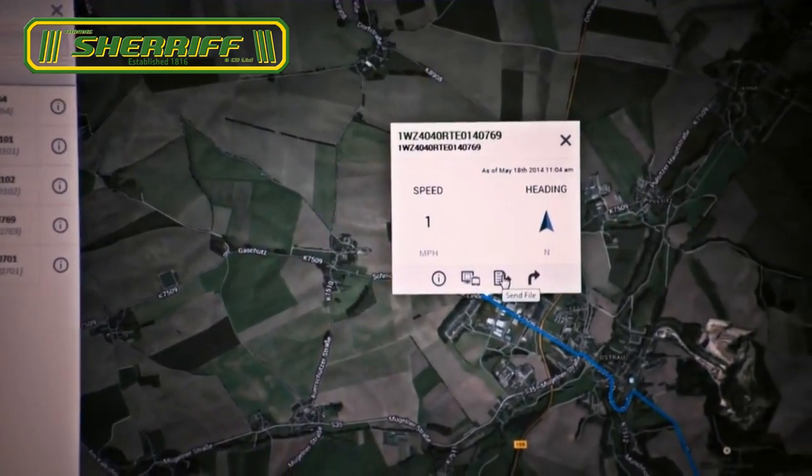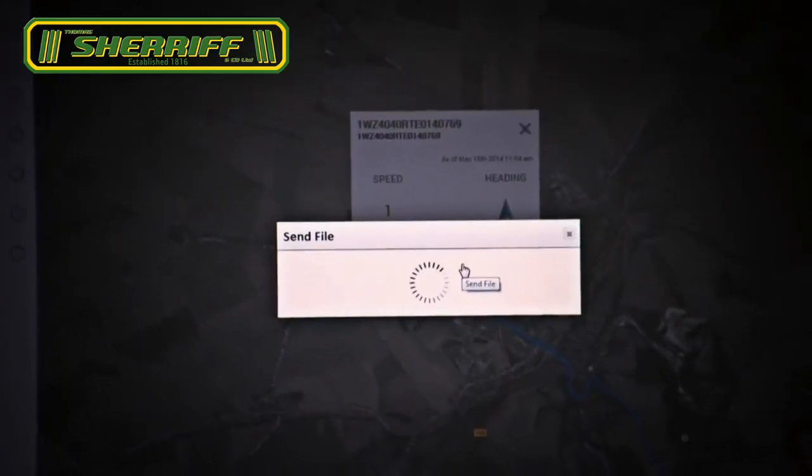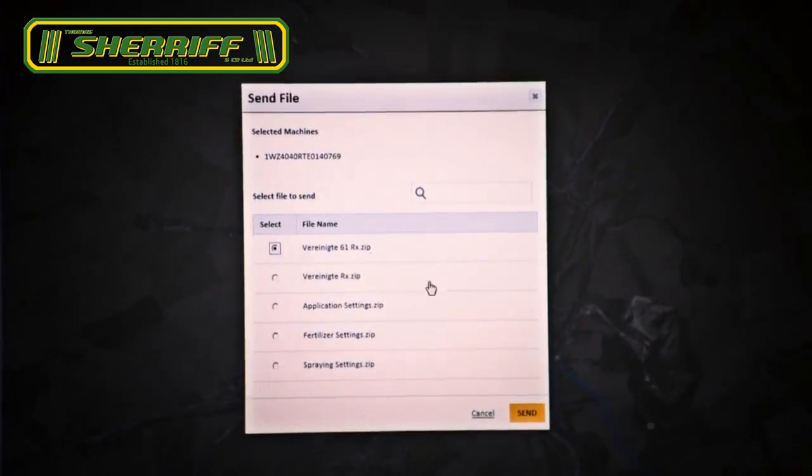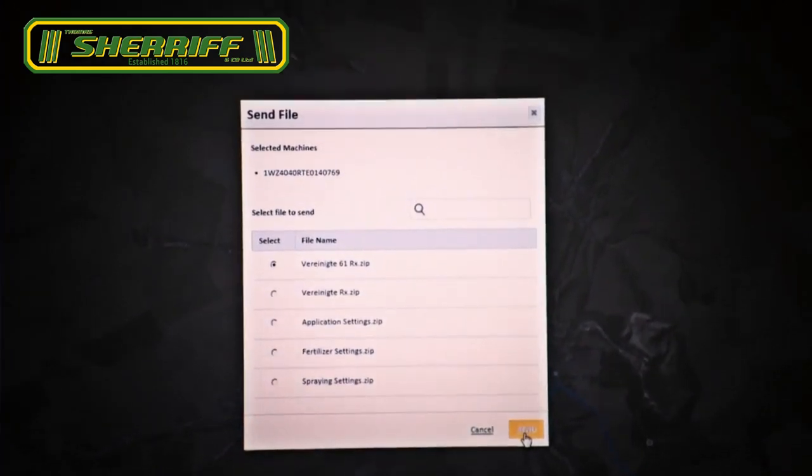Utilising John Deere wireless data transfer, you can send prescription maps through mobile networks, saving time while eliminating the risk of data getting lost.